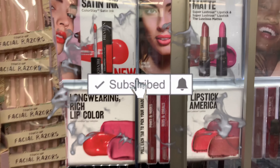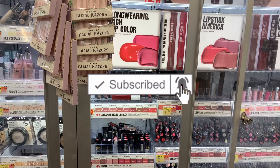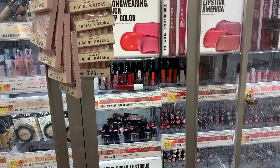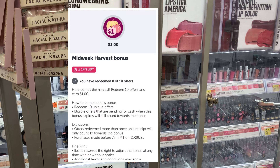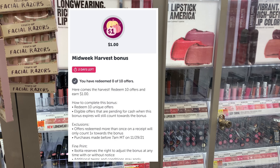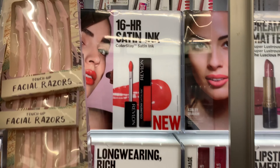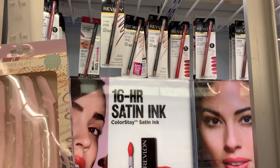Hello and welcome back to Saving with Danielle. I'm at Walmart to tackle some rebates, and this week I have a midweek bonus — I need 10 items to get one dollar, but it's all good.